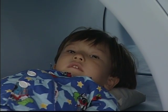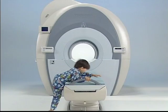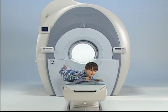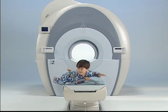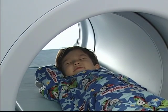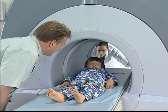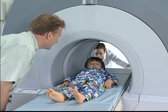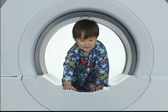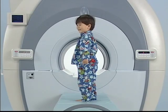Recently, patients are complaining about the noise of MR exams. It has become unbearable, they say. Hearing their complaints, Toshiba has created the world's quietest MRI system. Vantage also succeeds in quieting the refrigeration system that cools helium for the superconducting magnet. These are the secrets behind the world's quietest MRI.